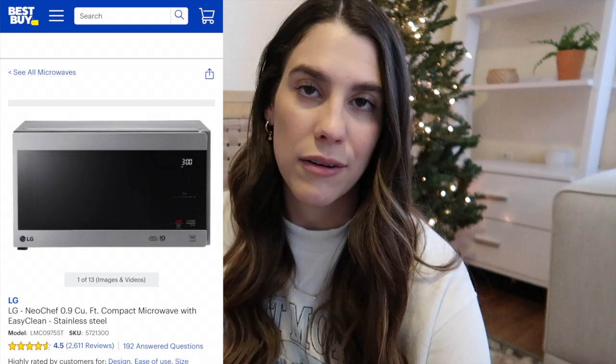Next thing we bought was a microwave. The older house doesn't come with a range microwave attached to the cabinets, so we have to put our microwave on the counter. My friend Krista McKenzie on Instagram recommended the LG microwave, so that's the one we got. We went with the smaller version since we don't need a huge one. We also got this on a Black Friday deal and ordered it from Best Buy — it hasn't arrived yet.